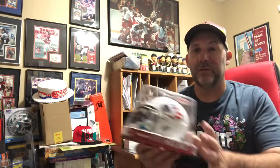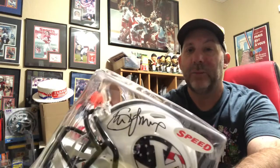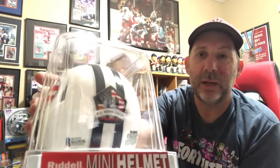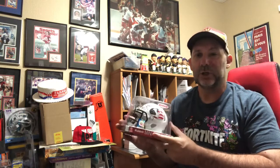Next autographed item — this is a BYU commemorative mini helmet. It has a 9/11 tribute on the back with the red, white, and blue Stars and Stripes logo. It's autographed by Steve Young, the Hall of Fame quarterback who played with the San Francisco 49ers — he went to BYU. It's stickered on the back and authenticated by Beckett as well. I had this listed at $100, someone gave me an offer of $90, so I went ahead and took it. $90 shipped.